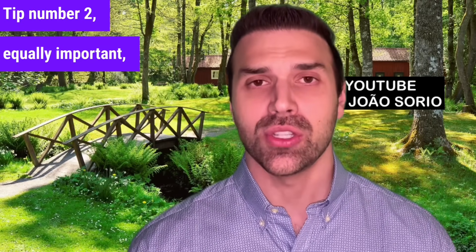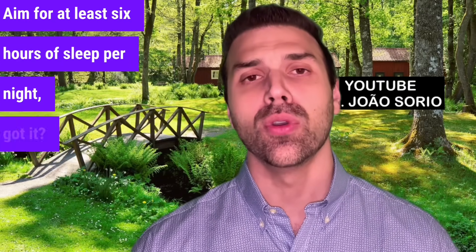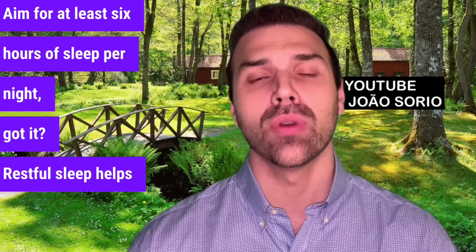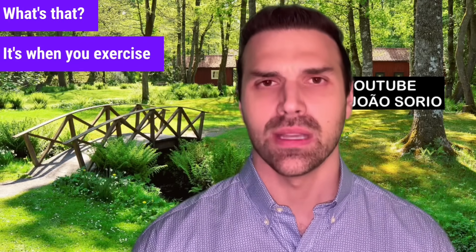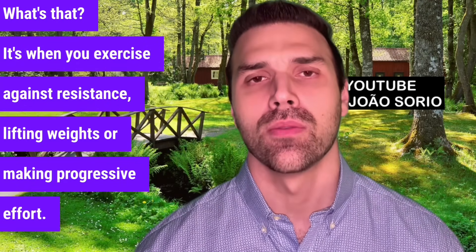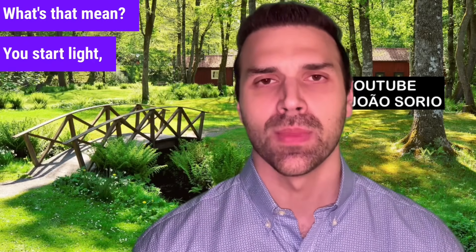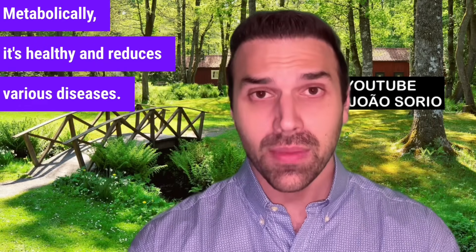Tip number two, equally important, is about sleep. Aim for at least six hours of sleep per night. Restful sleep helps maintain and build muscle mass. Number three, which is crucial, is resistance training — when you exercise against resistance, lifting weights, or making progressive effort. You start light, then gradually increase the weight over time. This stimulates muscle growth. Metabolically, it's healthy and reduces various diseases. Studies show more muscle mass means fewer diseases, like diabetes. Muscles use blood glucose for energy, which is beneficial.